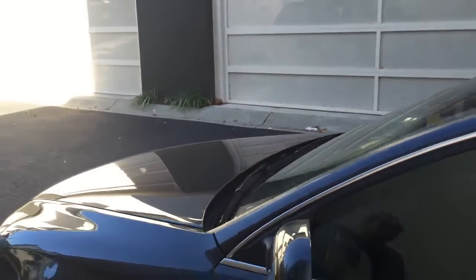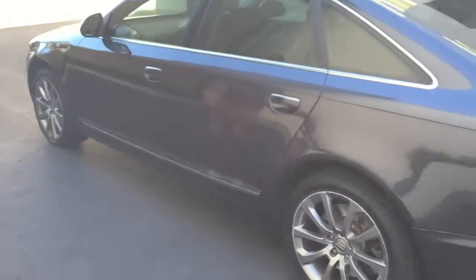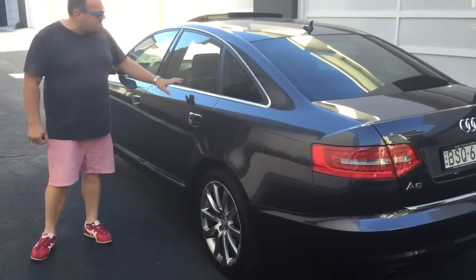It's perfectly serviced and perfect mechanically, so you're not going to have any issues whatsoever with the car. As I said, no dents or scratches or anything along the body, and tinted windows which look really, really nice.